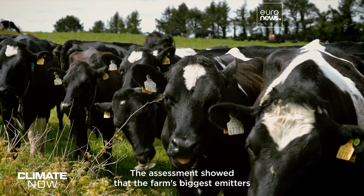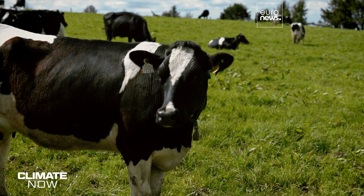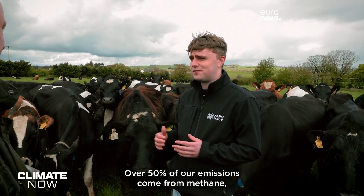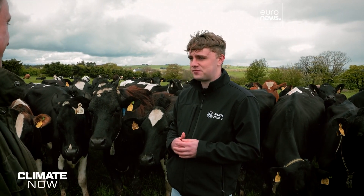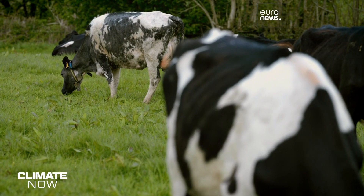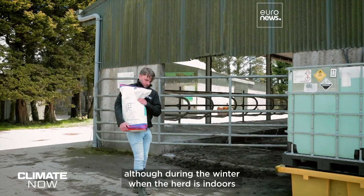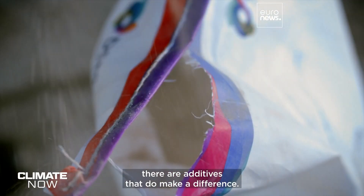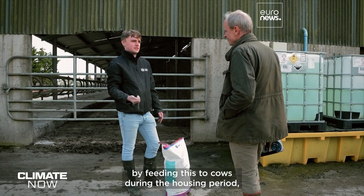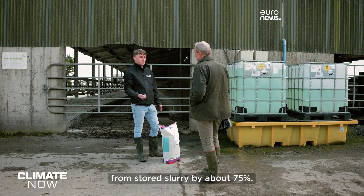The assessment showed that the farm's biggest emitters are also its biggest revenue generators — the dairy cows. Over 50% of emissions come from methane produced by the cows digesting their food and releasing methane into the atmosphere. There's no easy way to reduce methane emissions when the cows are grazing, although during the winter when the herd is indoors, additives do make a difference — achieving about a 7% reduction in methane emissions during the housing period, and one chemical additive reduces methane emissions from storage by about 75%.